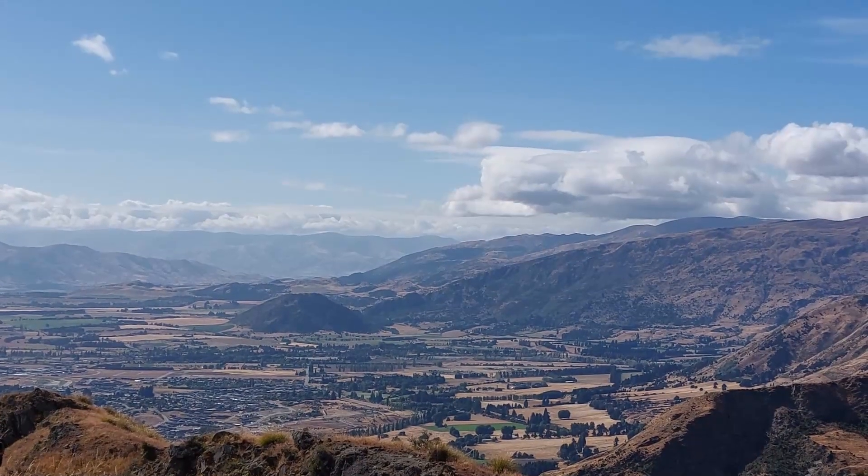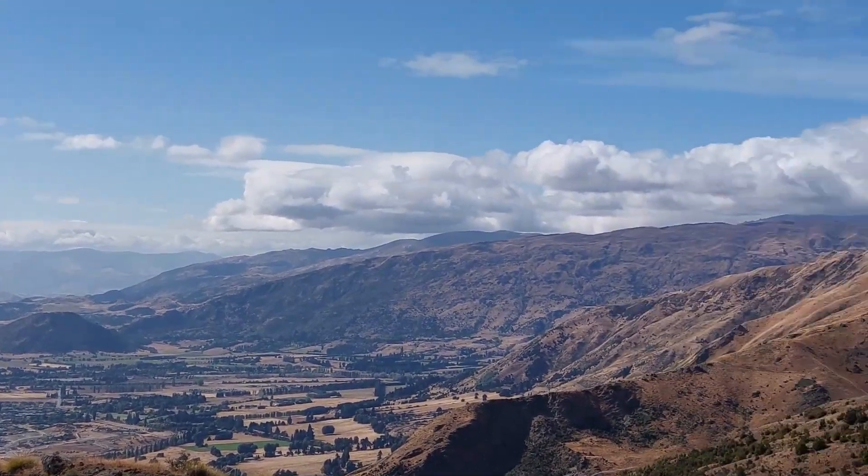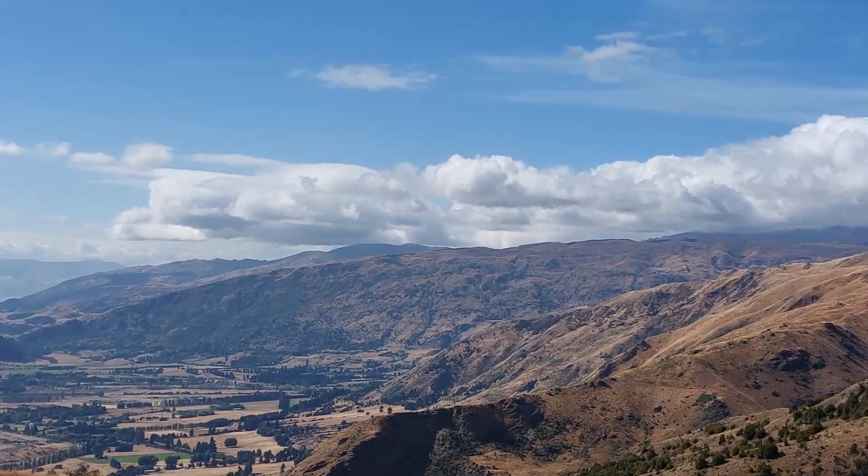Is that Mount Pisa? That is — Mount Pisa in the clouds. Can't even get there, unless we're going to walk.